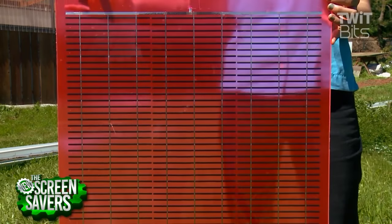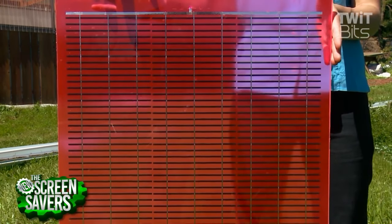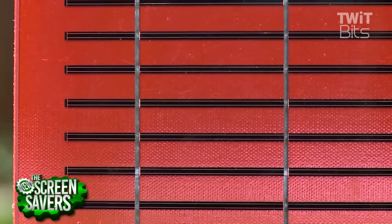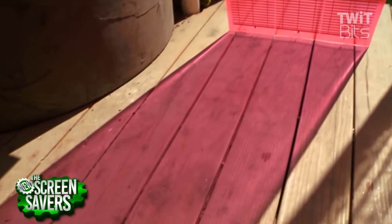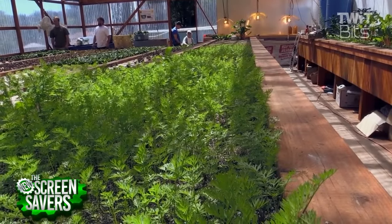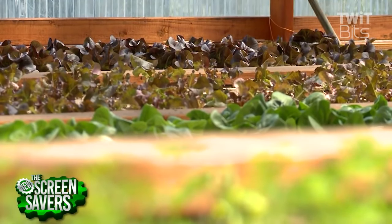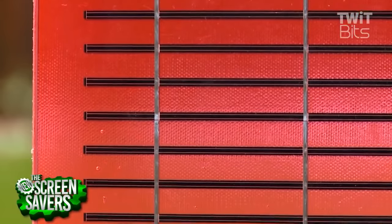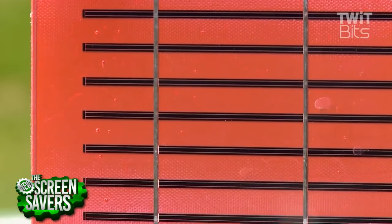Our company makes a solar panel that you can grow plants underneath — it's a semi-transparent material. It creates electricity with standard silicon solar, and it also alters the spectrum of light to be more efficient for photosynthesis. Plants like red light and blue light, so our panel gives them extra red light. We also remove the green light because plants don't absorb it — they're green because they're reflecting it away.